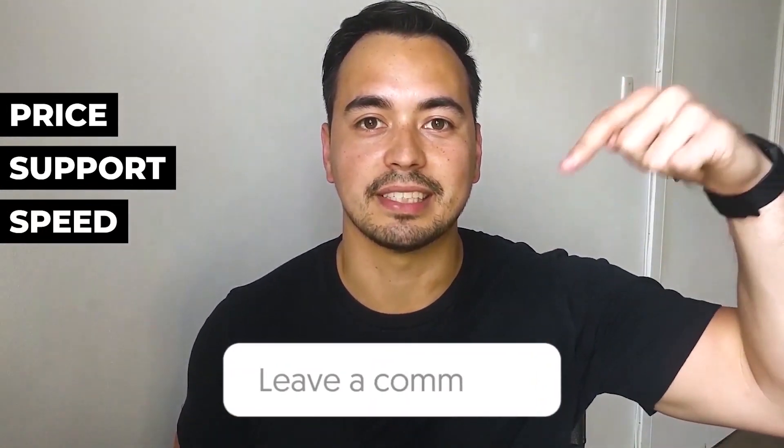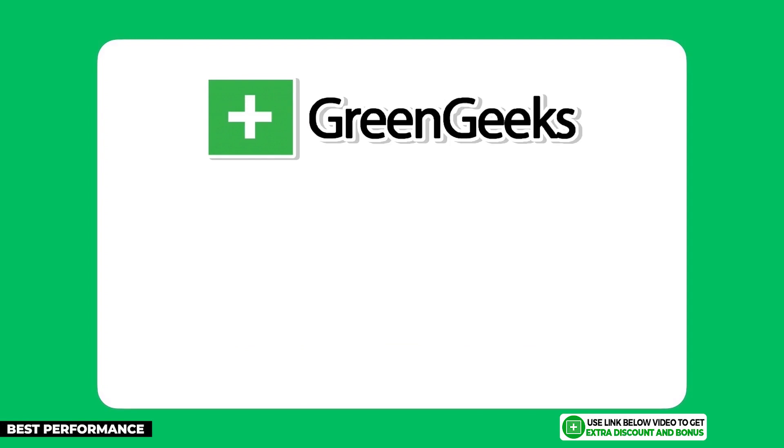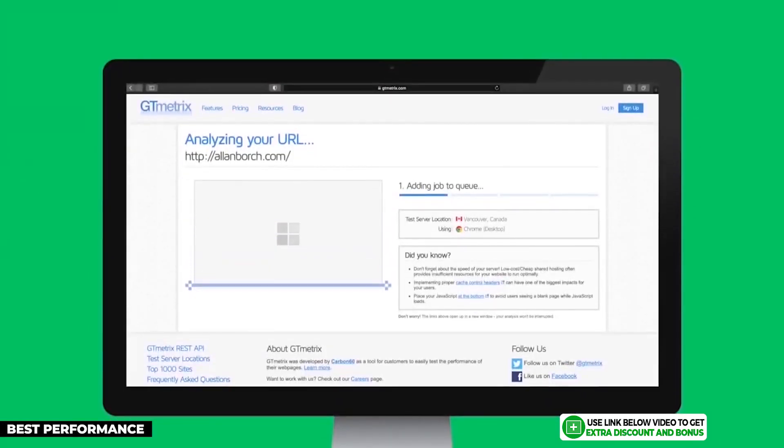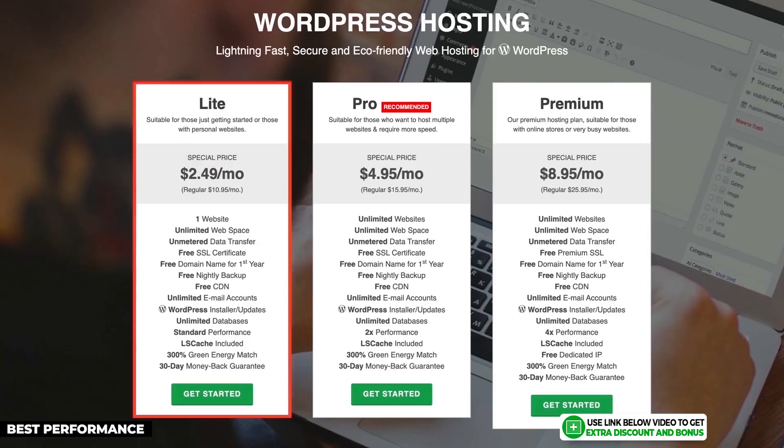What is your main criteria for selecting a hosting provider — price, support, or speed? Let me know in the comments below. The next hosting provider on my list is GreenGeeks. I'm giving them the gold medal for best performance in terms of speed and uptime. If you want the fastest speed for a shared hosting provider while still performing well in other areas, GreenGeeks is the best choice for your affiliate site.